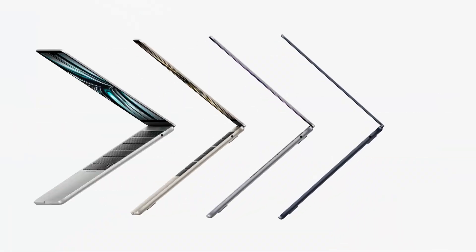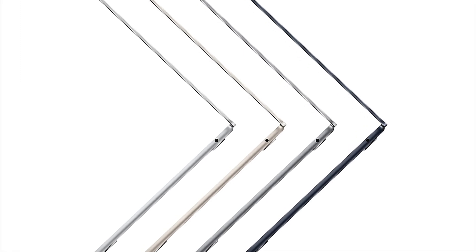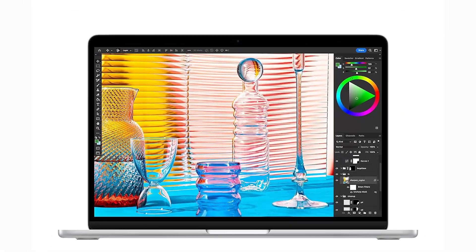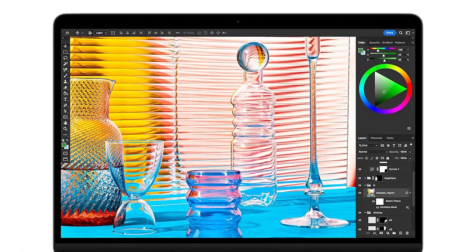The backlit keyboard and 1080p FaceTime HD camera support an enhanced user experience, whether attending online classes or collaborating on projects. Its lightweight and thin design makes it exceptionally portable, perfect for students who need a powerful computer on the go. This laptop represents a blend of elegance, performance, and convenience, fitting perfectly into the busy lifestyle of an engineering student.